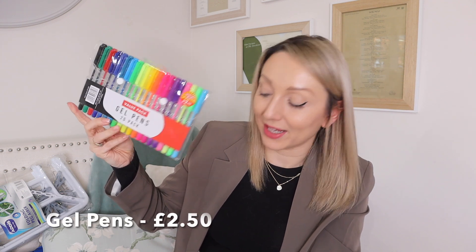The only other thing I got from the special buy section was a 20-pack of gel pens for £2.50, which I thought my daughter Arabella would enjoy.